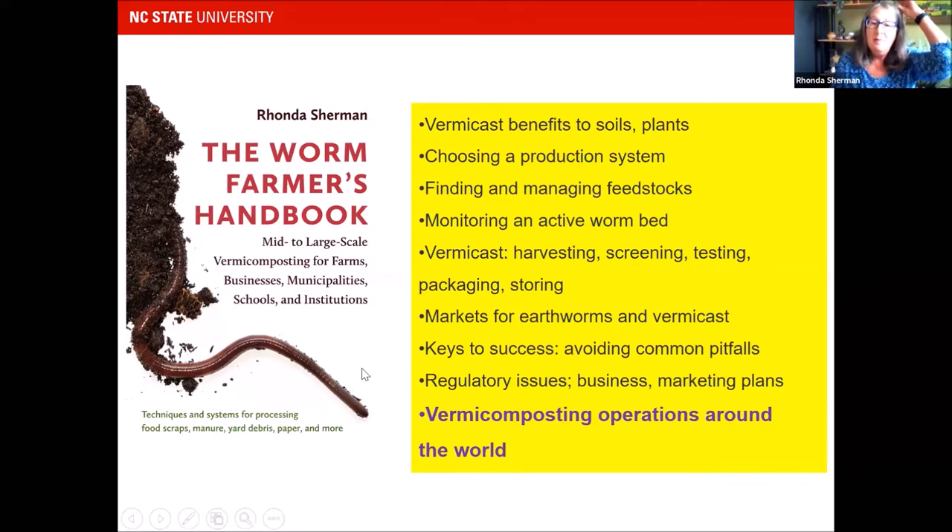In the last chapter, I cover vermicomposting operations around the world with color pictures. Anna talked about the millionaire, and he's the very last one I cover in my book. I was supposed to hold my 21st annual vermiculture conference this month, but it had to be canceled because of COVID. Mark Purser, who Anna shared with us, has spoken at my conference about 17 times.